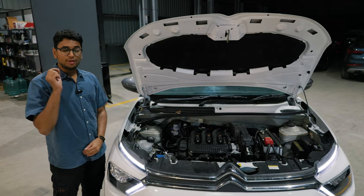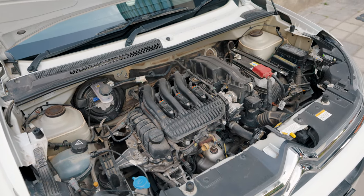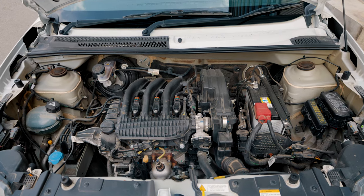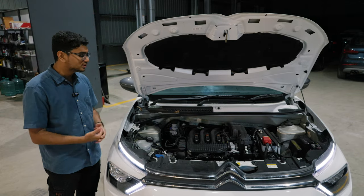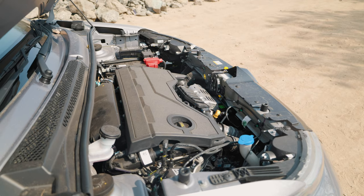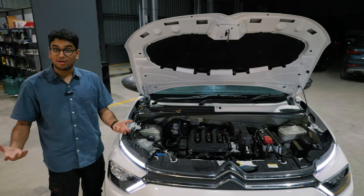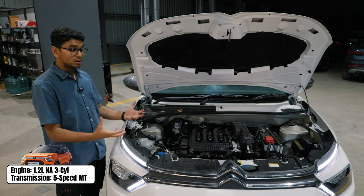This over here is what Citroën calls the PureTech 82 engine — not the most interesting engine to talk about. It's a 1.2-litre naturally aspirated three-cylinder engine making roughly 80 bhp and 115 Nm of torque — not the most powerful thing out there. If you're looking for a car for city or urban use, I guess it's alright, but I would still choose the 1.2-litre turbocharged car. I would pay that premium because in this NA engine you need to shift down or give extra throttle to get momentum for an overtake or going uphill.